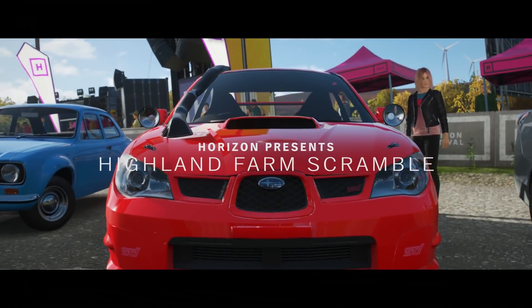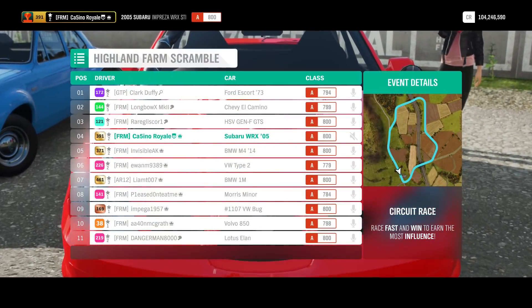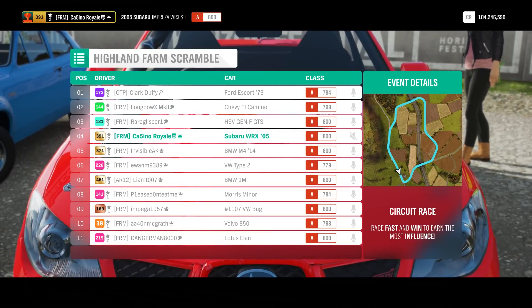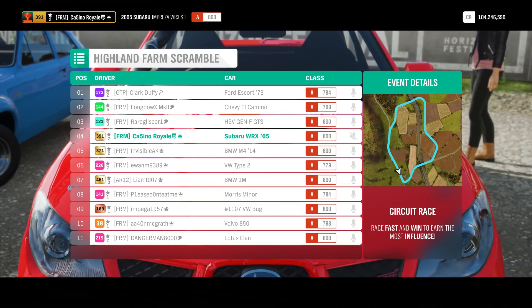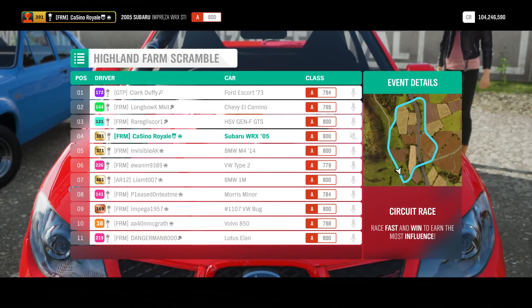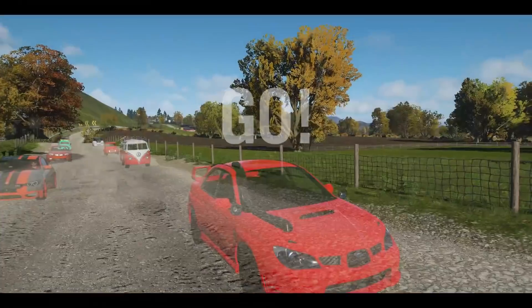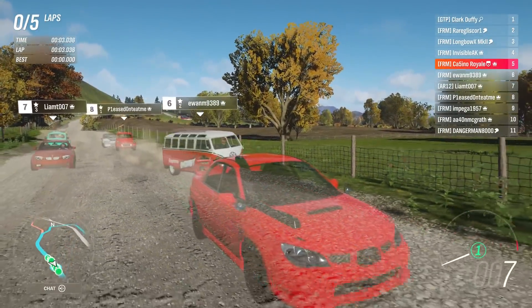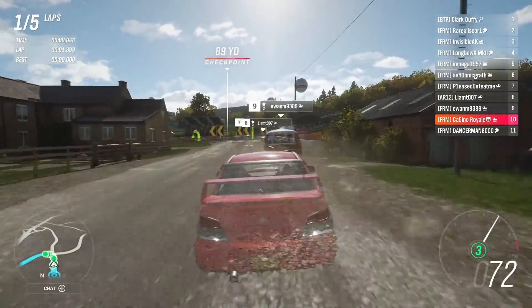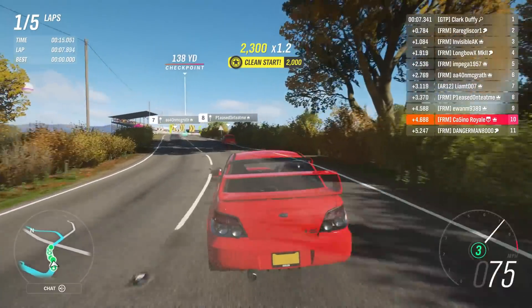For our final race with these auction house bought cars, we are heading off-road. We are at Highland Farm Scramble. With my Subaru I think I'm in pretty good stead. The VW Bug is fourth - I've got crazy luck in this. I will actually drop to the back of this because I want to see a little bit of the race, but I might be one of the very few cars actually suited to this - one of the very few vehicles on rally tires, with the possible exception of the Dingo Bug.